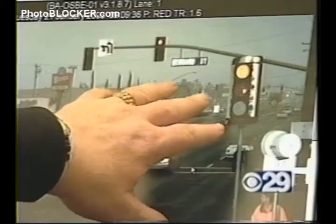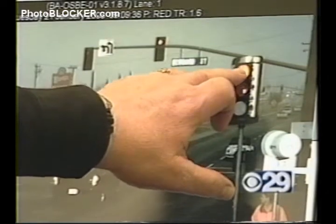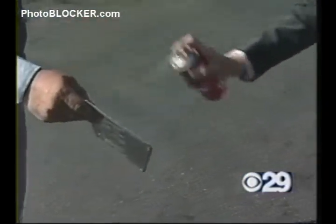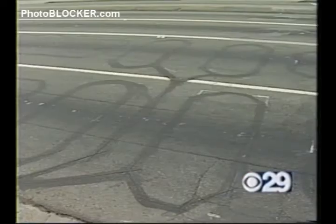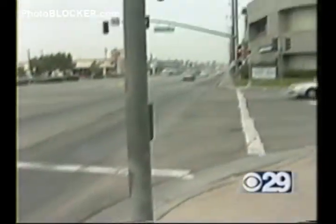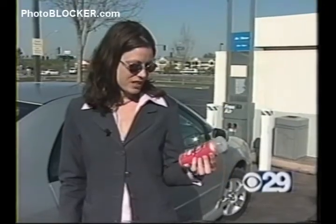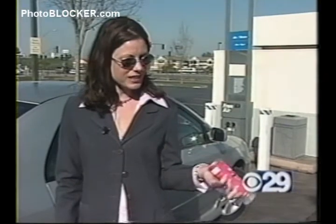But some drivers are willing to take that risk to avoid the fine for running a red light. Would you put that on your license? Yeah, I probably would. Can I borrow some? She was serious and even sprayed her plates right in front of us — but not because she plans on running any reds. Because it's not visible to the police and it will keep me from getting a ticket if I accidentally ran a red light.